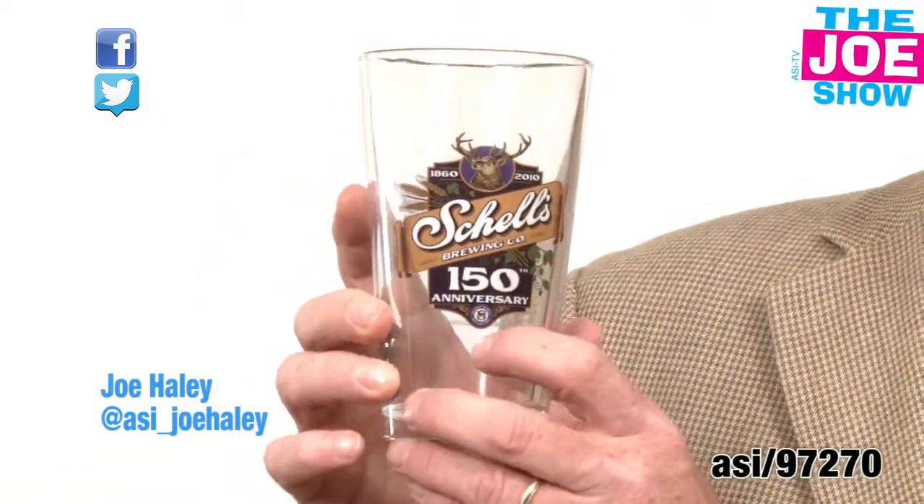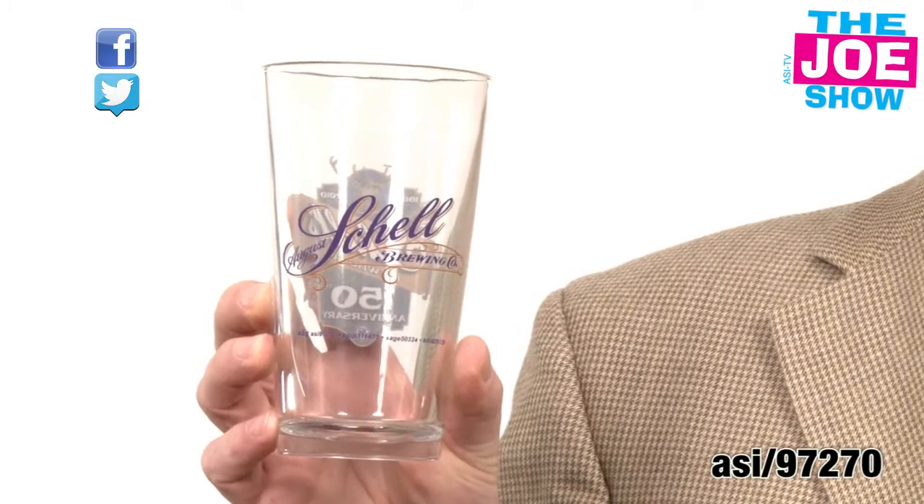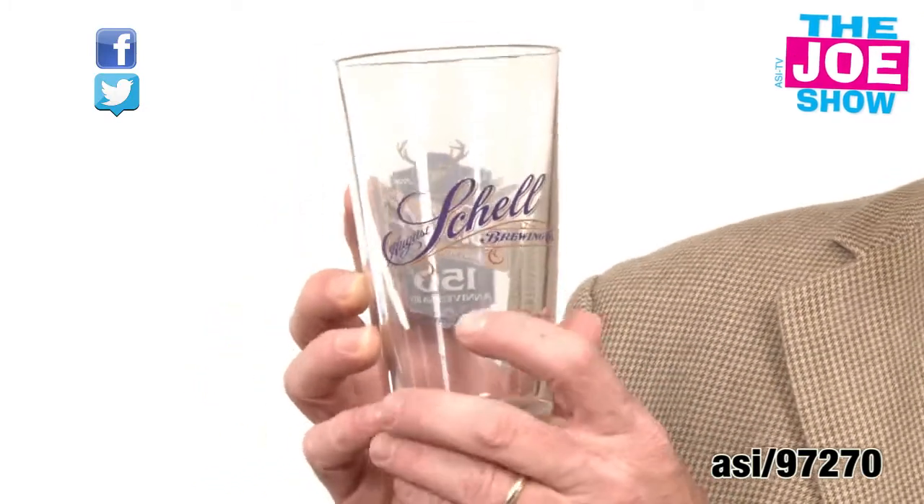It's a 16-ounce pint glass. What I like about this is it's got a logo on the front and the back, so you can put the name of an establishment on the back and the name of the beer — if you use it for beer — on the front.